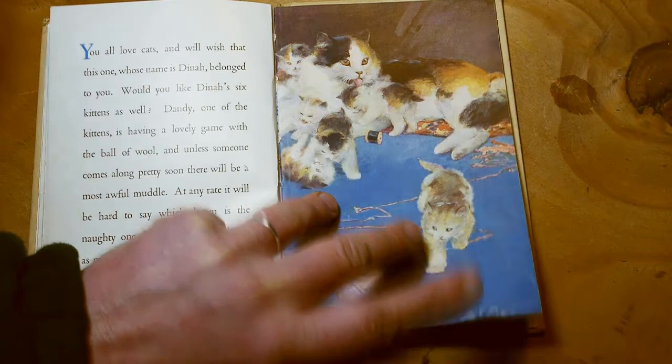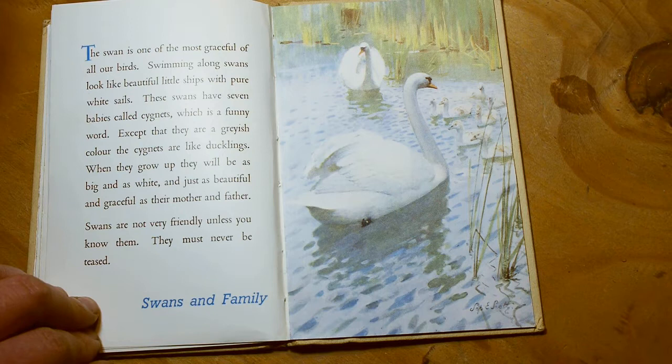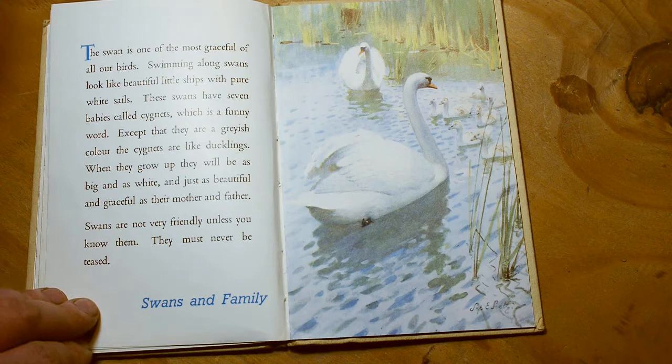The swan is one of the most graceful of all our birds. Swimming along, swans look like beautiful little ships with pure white sails. These swans have seven babies called cygnets, which is a funny word. Except that they are a greyish colour, the cygnets are like ducklings. When they grow up they will be big and as white and just as beautiful and graceful as their mother and father. Swans are not very friendly unless you know them — they must never be teased. Swans and family.